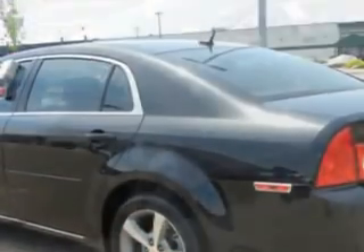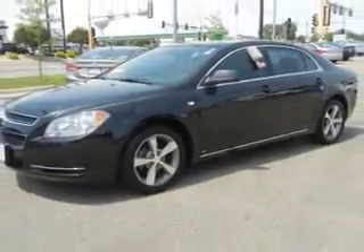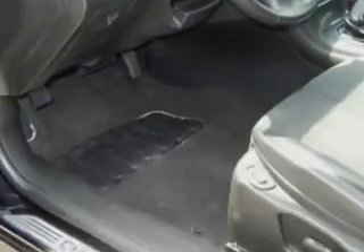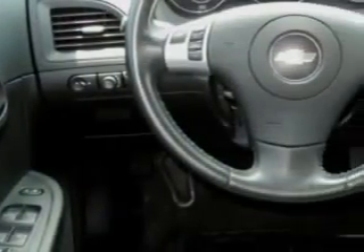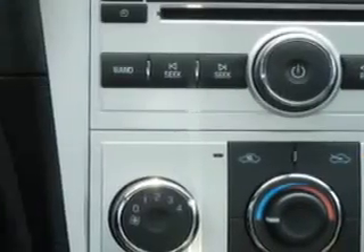Check out this black granite metallic 08 Chevrolet Malibu LT with a four-cylinder engine and an automatic transmission. Enjoy 30 miles per gallon on this great car with features like power driver's seat, passenger's front airbag, leather upholstery, side impact airbags and more.